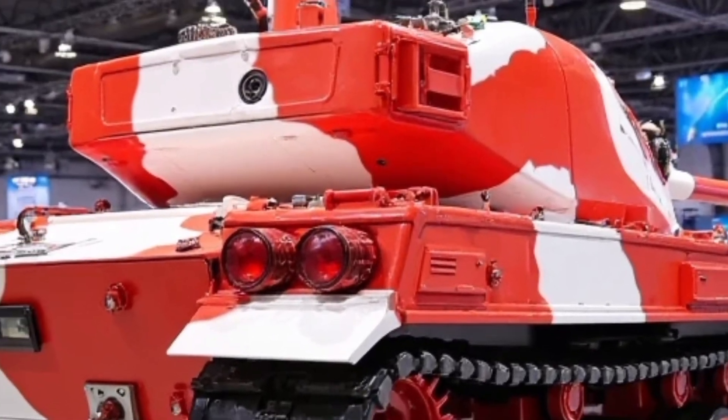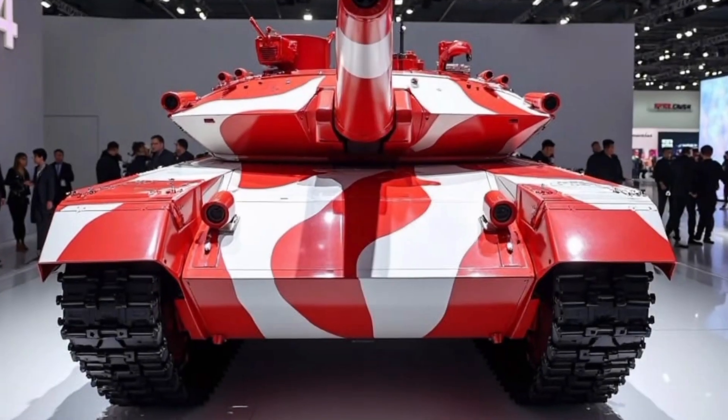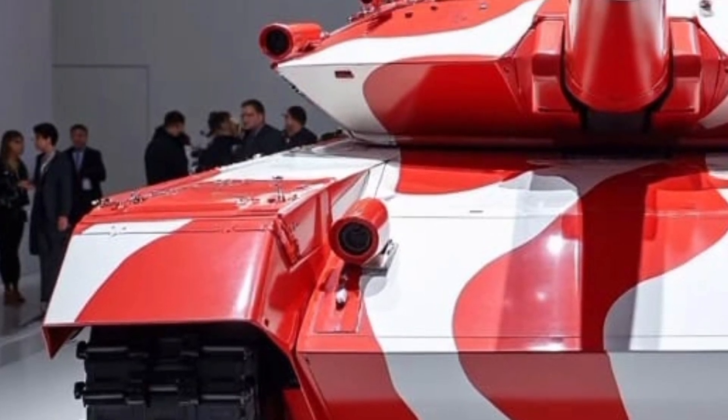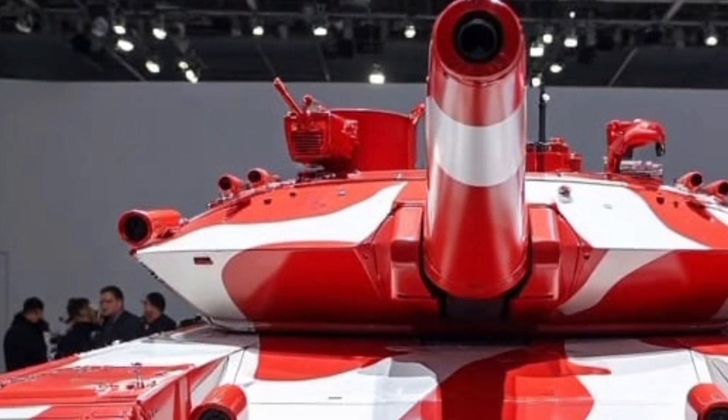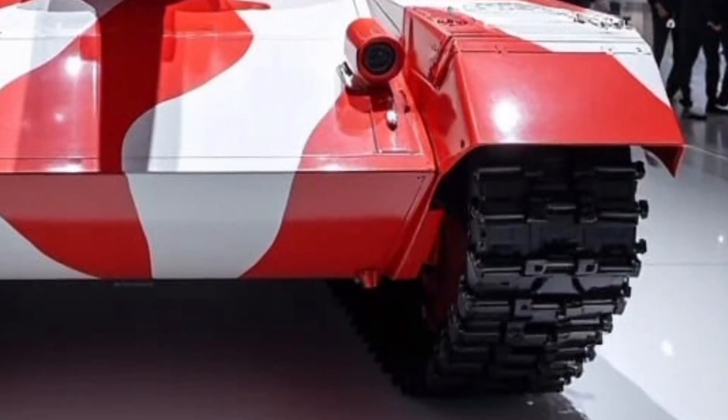Simply put, the T-84 doesn't just survive — it endures. In the modern battlefield, precision is everything. The Oplot T's fire control system is fully digital, featuring thermal imaging, laser rangefinders, and automated target tracking.